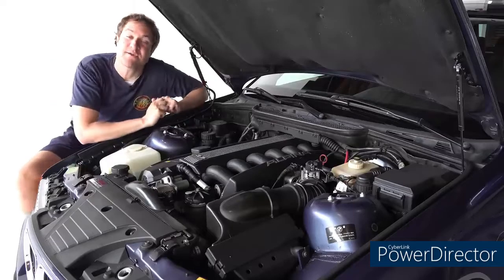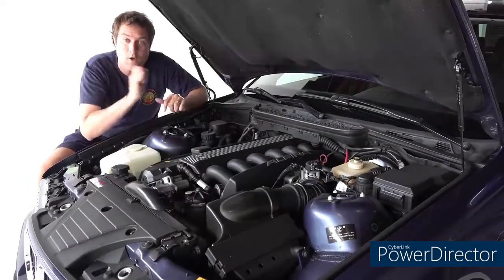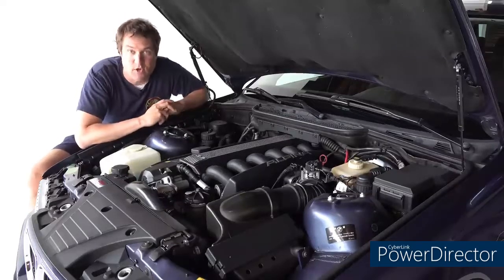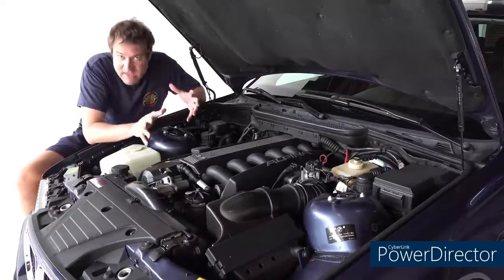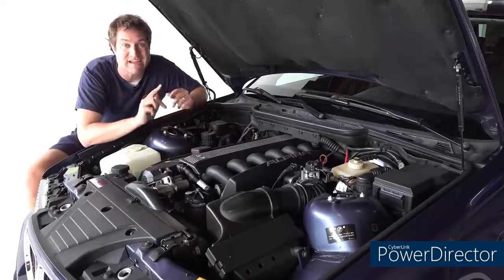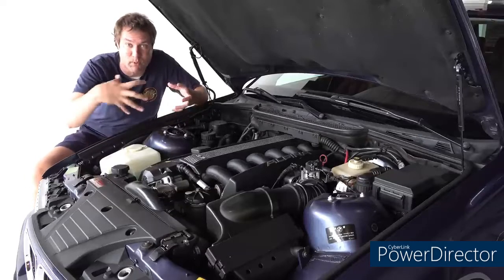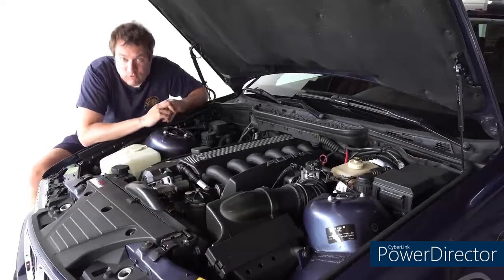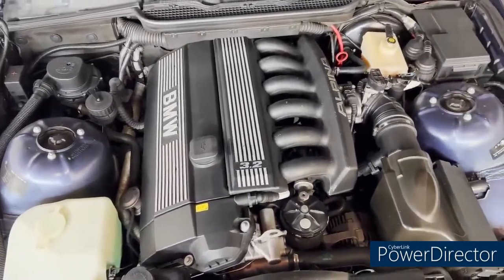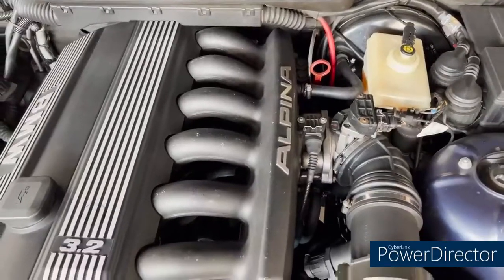I'm going to start the review of the Alpinus B3 Touring with the powertrain, where there is a lot to talk about, because this is very different from a standard BMW engine. To make this car, Alpinus takes the standard 6-liter 3-cylinder from BMW and dramatically modifies it in a lot of ways. One big one is they change the engine size — they bore it out from 6 liters to 3.2 liters, so it's physically a larger engine. They also do a hand port and polish to this powertrain, meaning that the cylinder head is Alpinus-specific compared to what you get from BMW.